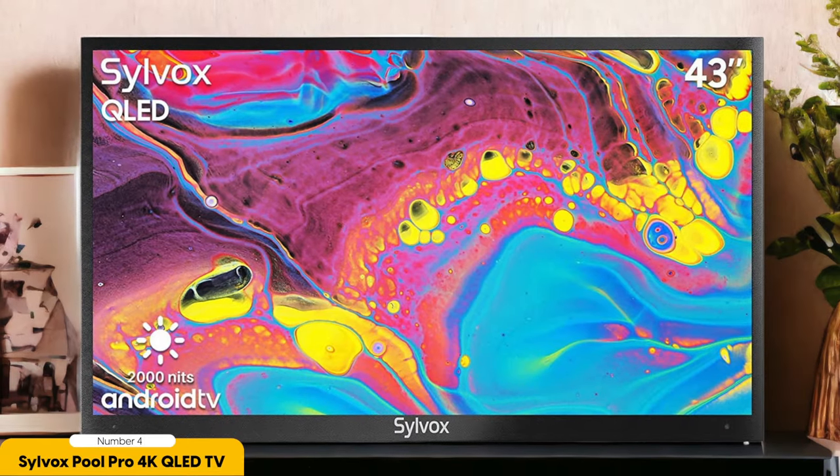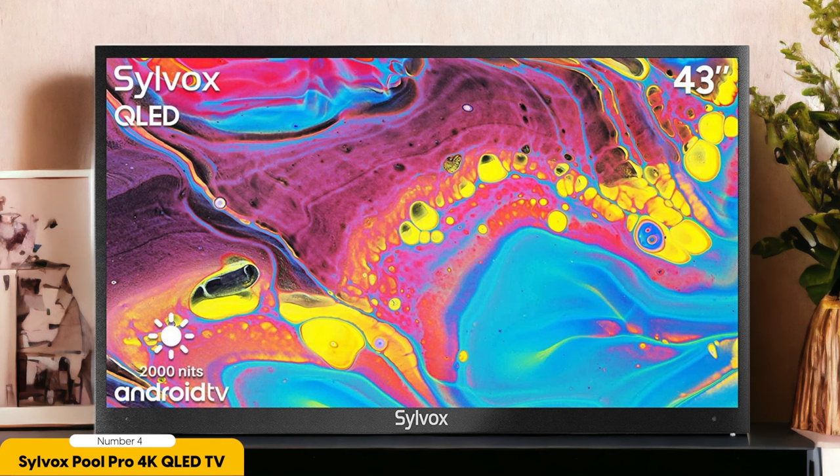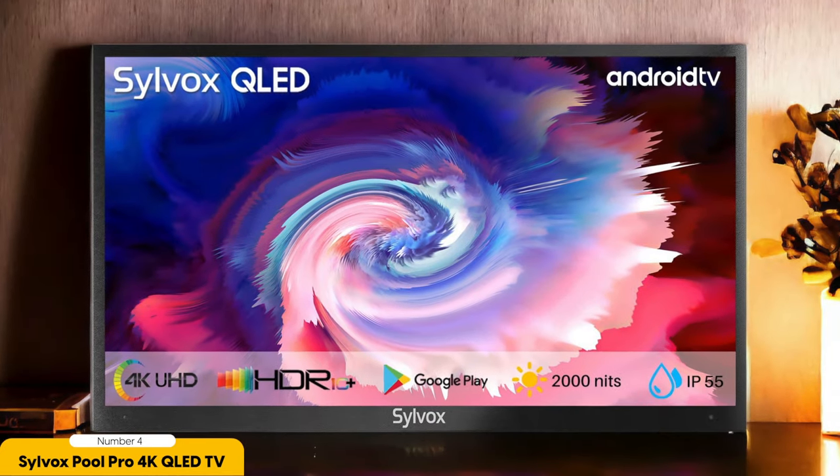Number 4: Silvox Pool Pro 4K QLED Outdoor TV — Best Poolside. My top pick for the best poolside outdoor TV is the Silvox Pool Pro 4K QLED. When it comes to enjoying a swim while catching up on your favorite shows or watching the big game, this TV has got you covered.